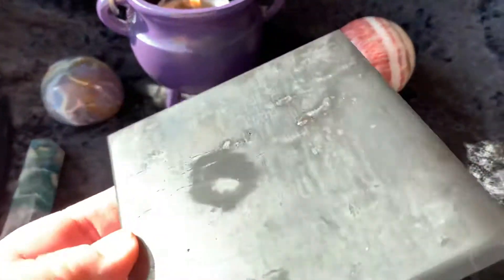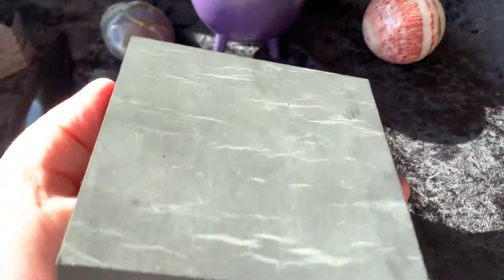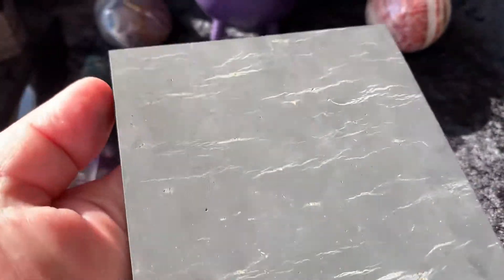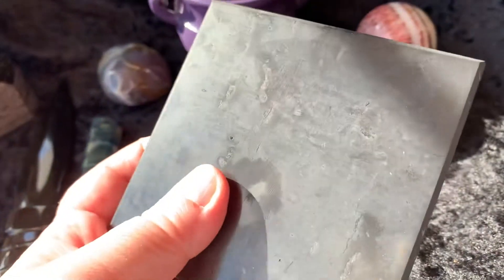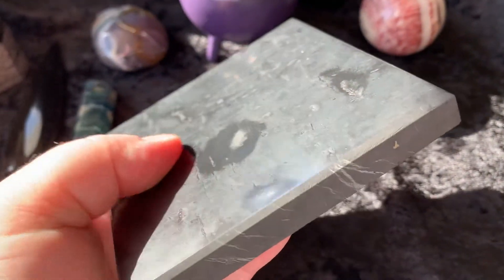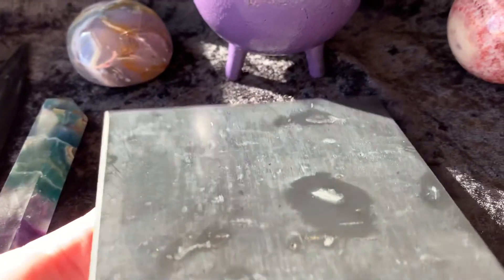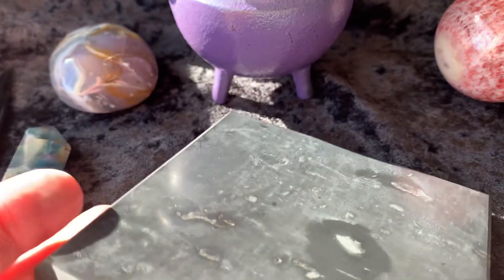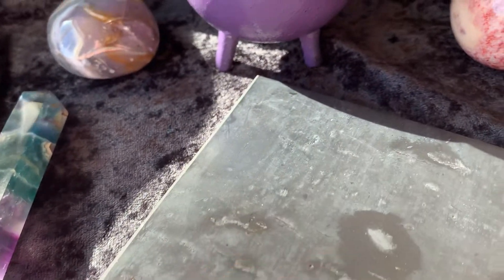Last but certainly not least is this really cool shungite plate. This side is not polished and neither are the sides, but the top has a nice smooth finish. This is great to keep your cell phones on to help with those EMF rays that you kind of want to not have in your life. So there you have everything.